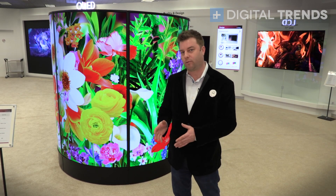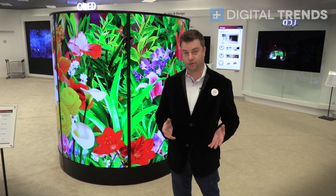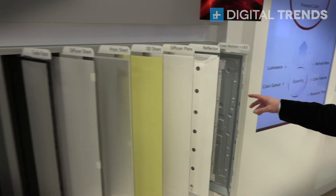But how do they do that? Why is OLED that much different than the standard LCD TV that you're used to seeing around? Let me show you. This is the best visualization of an LCD display versus an OLED display that I've seen yet.